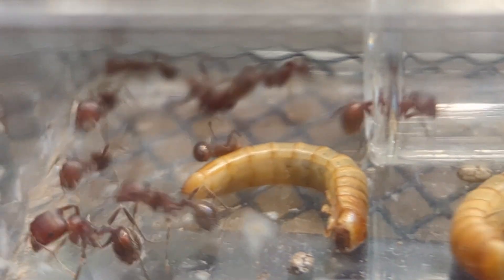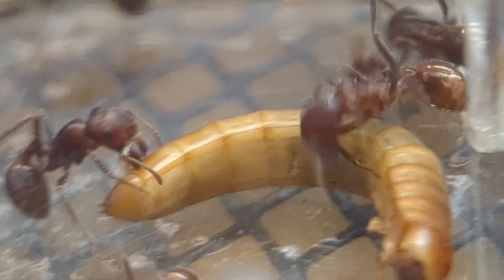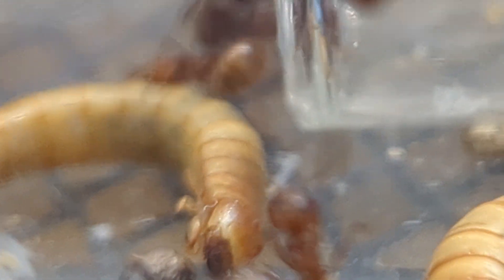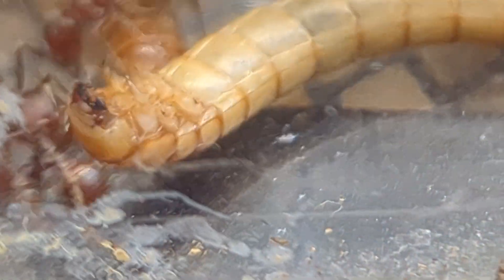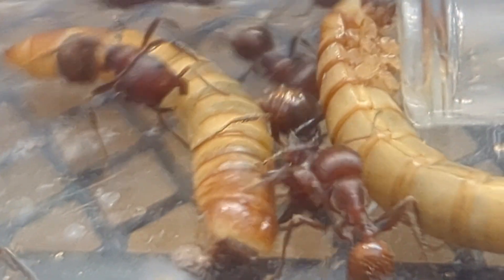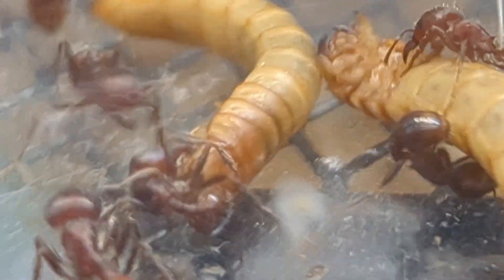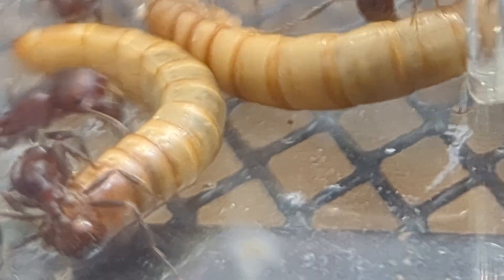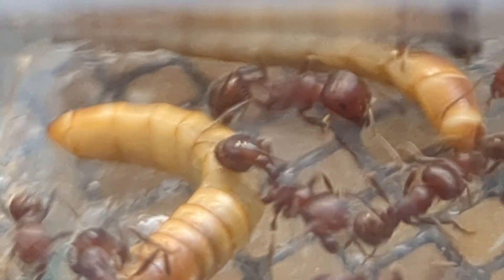As some of you guys know, my ant keeping burnout had begun about 40 days ago when I stopped uploading videos. Now that little bit of burnout has officially ended, and as it turns out, I ended up not really keeping my ants very well. A lot of my personal colonies ended up dying — something like 8 or 9, which is a decent bit — and a large amount of them are definitely struggling due to the fact that I wasn't really taking care of them all that well.